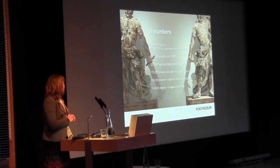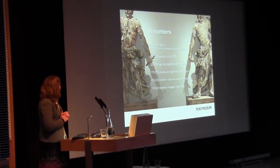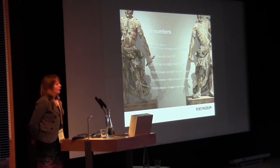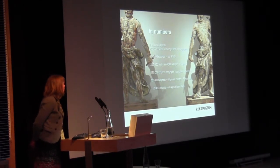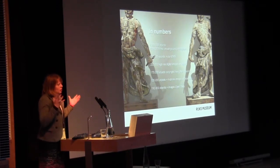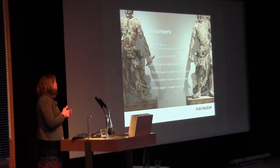We have 250,000 high-resolution digital images of our objects — truly high-res, way over a thousand by a thousand pixels. From the beginning of digitization we recorded everything in the highest quality possible. We have a very large digital photo studio where we test all kinds of new cameras, including the newest Hasselblad, so we are also a test bed for companies to see if they can meet our technical criteria.